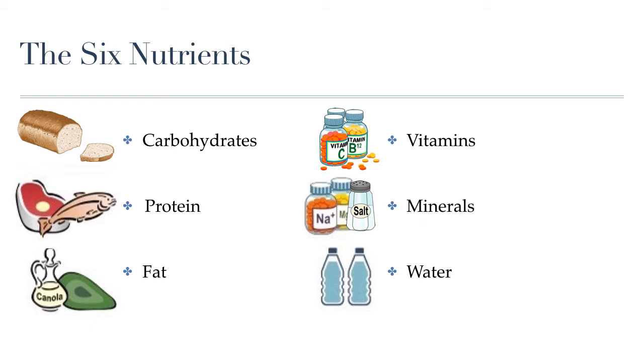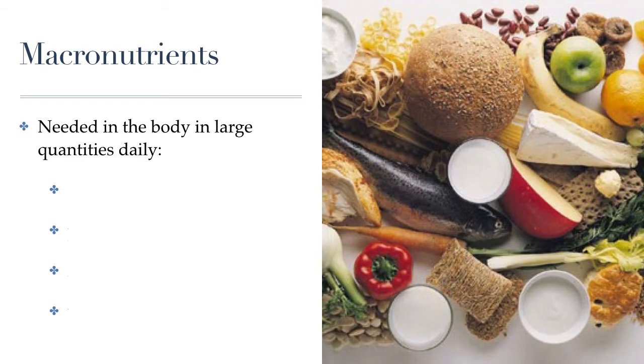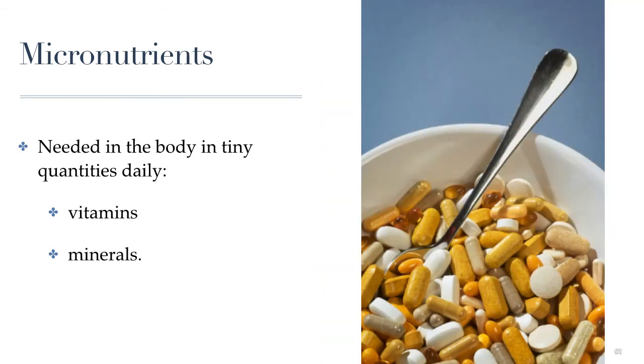Each of these nutrients will be the focus of separate lessons in this unit. But for now, I just want to talk about how we can categorize these nutrients. The first way is by how much of each nutrient we need to consume every day. We divide the nutrients into macronutrients, which we need to consume in large quantities — these are carbohydrates, proteins, fats, and water — and micronutrients, which are also needed daily but in tiny quantities. These would be the vitamins and minerals, which are important for our health but only in tiny amounts.